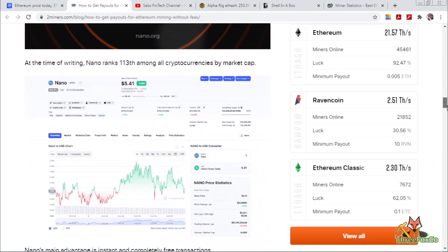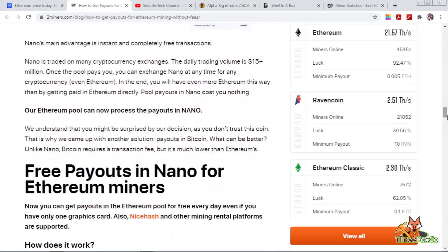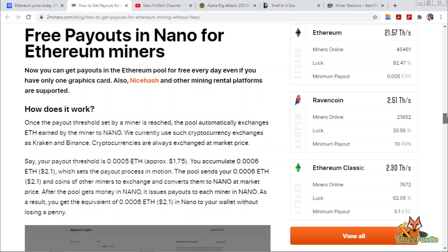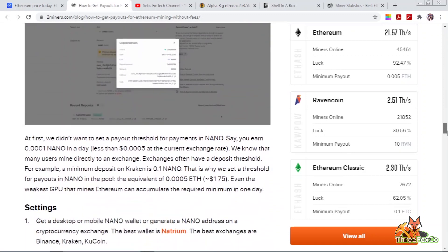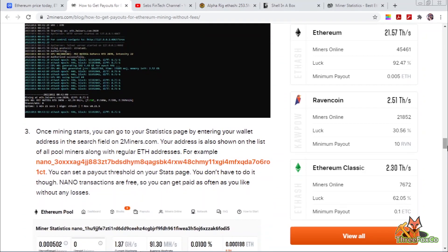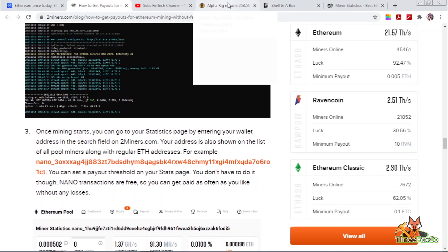For the first time you can technically mine Bitcoin on GPUs, because we all thought Bitcoin could only be mined on ASIC miners. Now it's possible to mine either Nano, which has zero network fees, or Bitcoin, which has a small network fee. Another advantage is that you can get daily payouts using Nano, since the payout threshold is very low — just 0.005 Ethereum, which is only about $1.75.